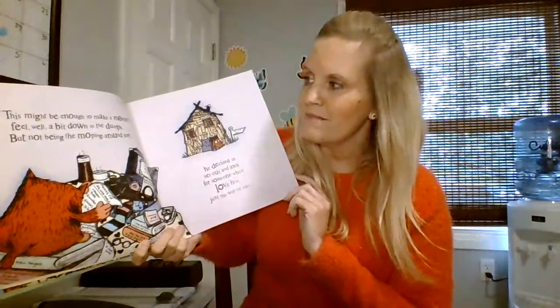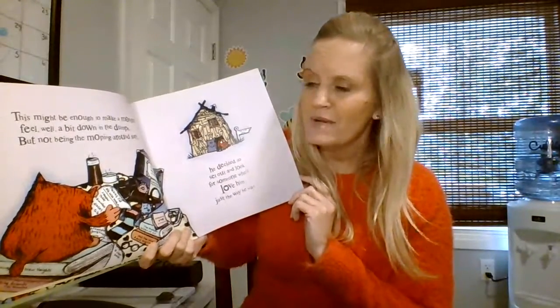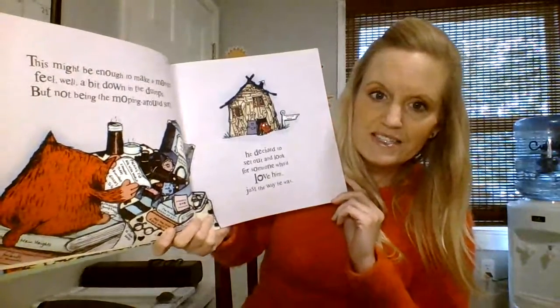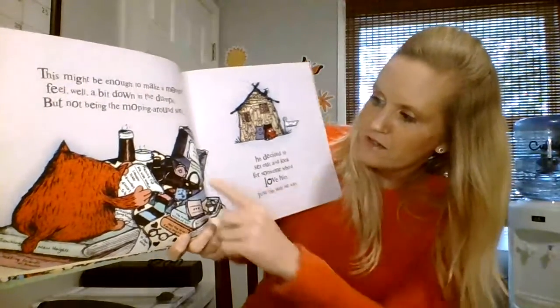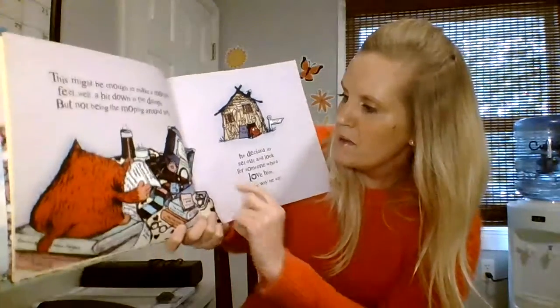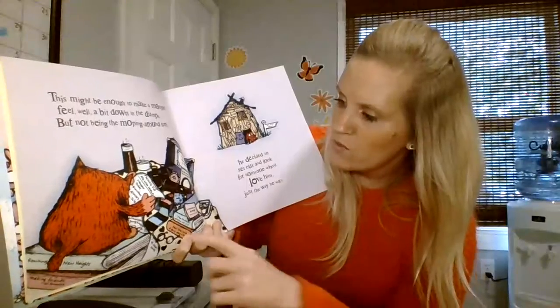This might be enough to make a monster feel, well, a bit down in the dumps. But not being the moping around sort, he decided to set out and look for someone who'd love him just the way he was. Here's his suitcase — it says this suitcase belongs to L monster.